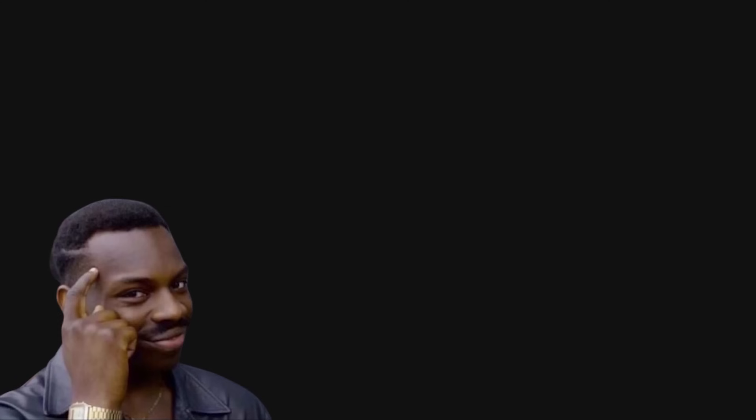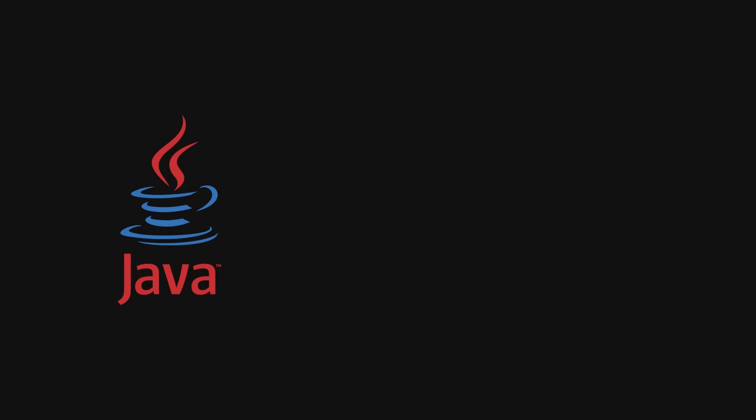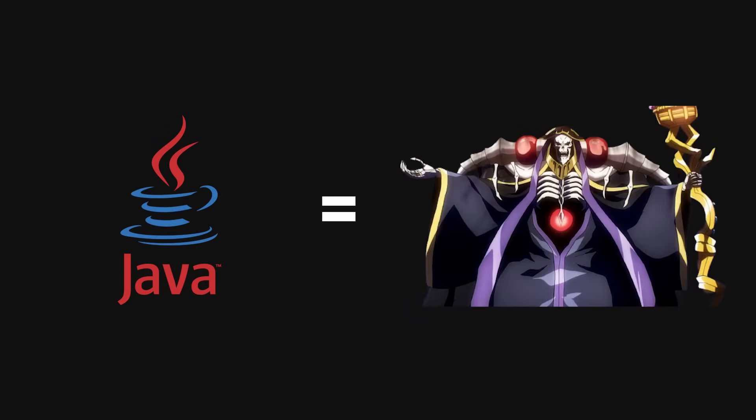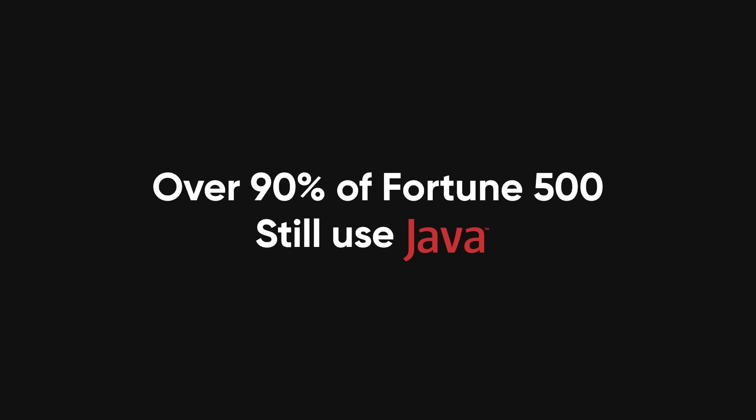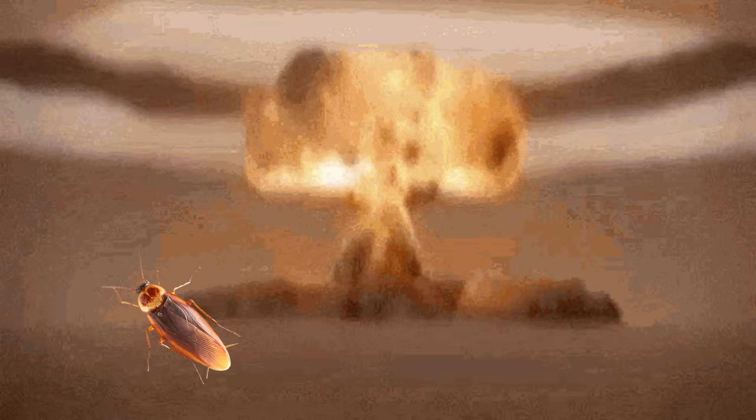But I know what you're thinking — isn't Java dead? Isn't it the thing boomers code in while millennials use Node and Gen Z invents yet another JavaScript framework every 3.5 seconds? Nope. Java is undead. It's the immortal vampire of programming languages. According to the Tiobe Index and Stack Overflow's developer survey, Java is still consistently in the top five programming languages used globally. Over 90% of Fortune 500 companies still rely on it. That's not just old code being maintained — that's active usage. Java is the cockroach of programming languages. The nuclear apocalypse hits, and it's still compiling.